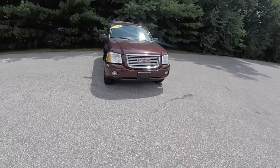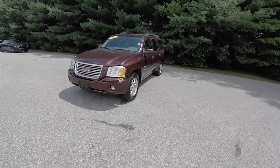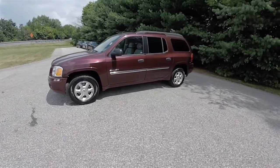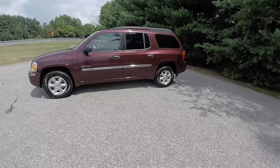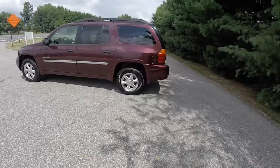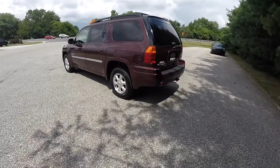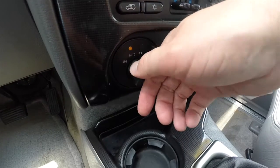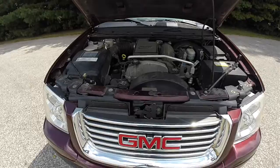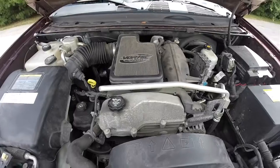Hello everyone. Today we're going to take a quick walk around and look at this very nice and very well equipped 2007 GMC Envoy XL. This is an SLT in Cranberry Red Metallic. It has the light gray leather interior, and it is four-wheel drive with a shift-on-the-fly electronic transfer case. It is powered by the Vortec 4200 4.2 liter dual overhead cam inline six-cylinder engine.